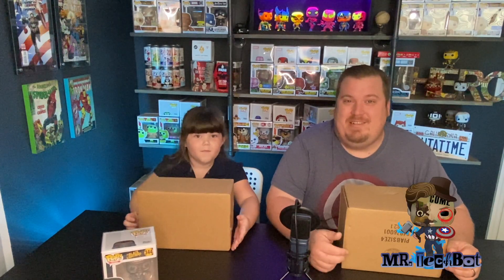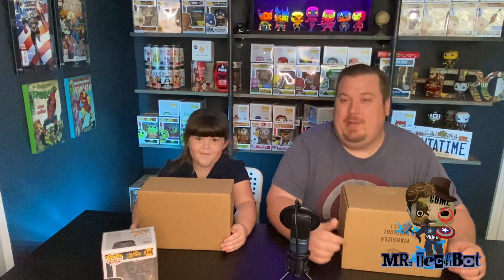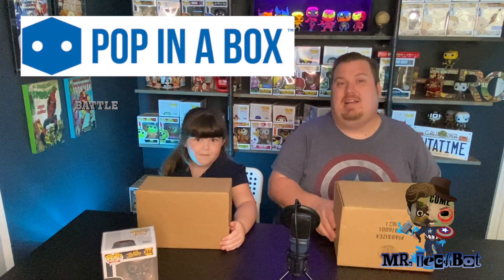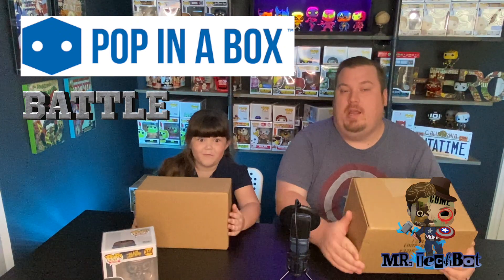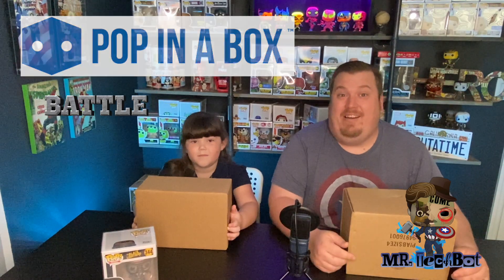What's going on guys, Mr. Tech Bot and Mini Tech Bot. We are coming back with some more Pop in the Box, but this time we're going to do a Pop in the Box battle to see who can pull the most value out of their box. We don't know — let's find out!